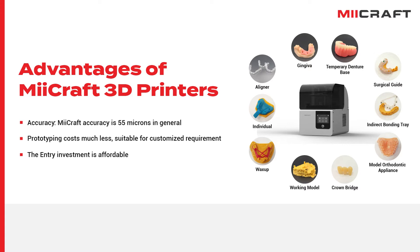Dental parts are highly customized and time-consuming for users like orthodontists and dental technicians to produce. With MiCraft 3D printers, users can produce a variety of dental parts in a much more efficient and economic way. After this brief introduction, I believe you are getting familiar with our product.